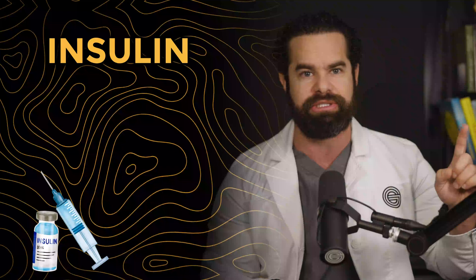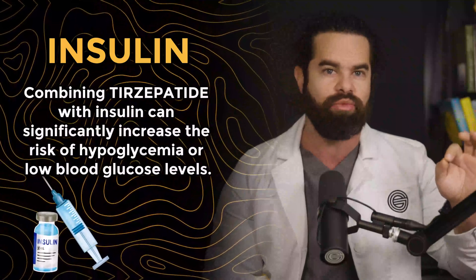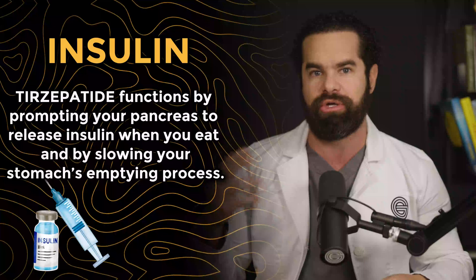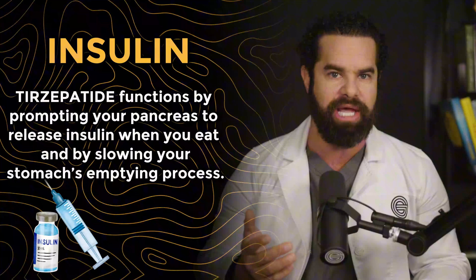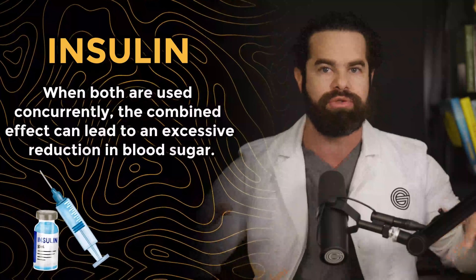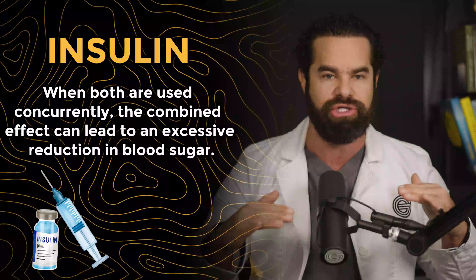Number one is insulin. Combining Tirzepatide with insulin can significantly increase the risk of hypoglycemia, or low blood sugar levels. Tirzepatide functions by prompting your pancreas to release insulin when you eat and by slowing your stomach's emptying process. Insulin, on the other hand, is directly administered to lower blood sugar levels. When both are used concurrently, the combined effect can lead to an excessive reduction in blood sugar.